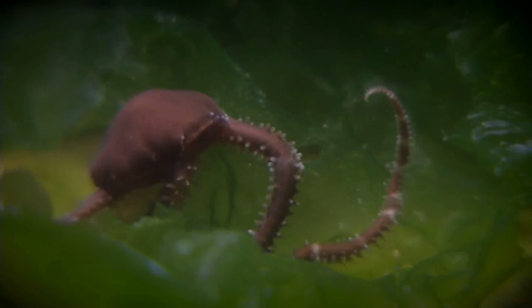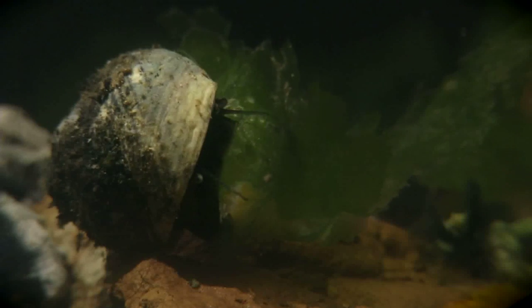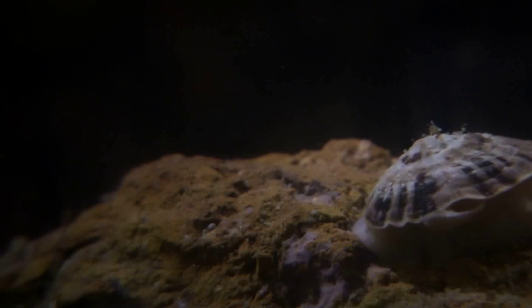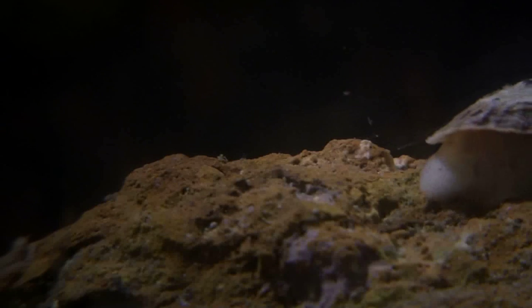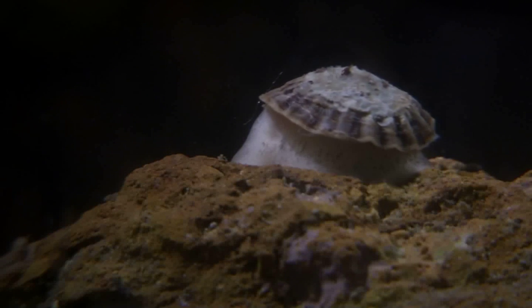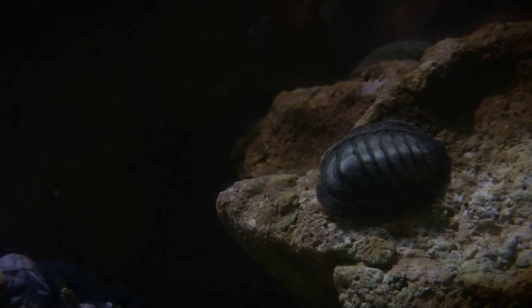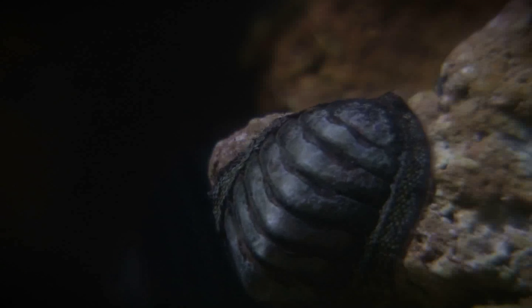Rockpool animals live with one foot in two very different worlds. In this tiny universe, food to eat and a place to live is key to survival. Limpets control the algae by scraping them off the rocks. But when a limpet wanders off to feed, it leaves behind a trail of mucus so it can find its way back to its homescar — its very own home on the rocks. Finding a home in the rockpool is most important. Competition for space is fierce, and finding that home could be the difference between life and death.